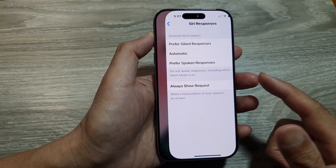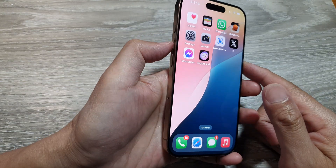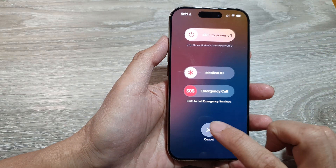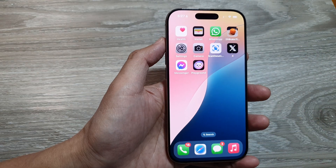Another thing you can do is try to restart your iPhone. Press and hold the side button and the volume up key, then swipe it off and restart your device. Give that a try and see if it works.